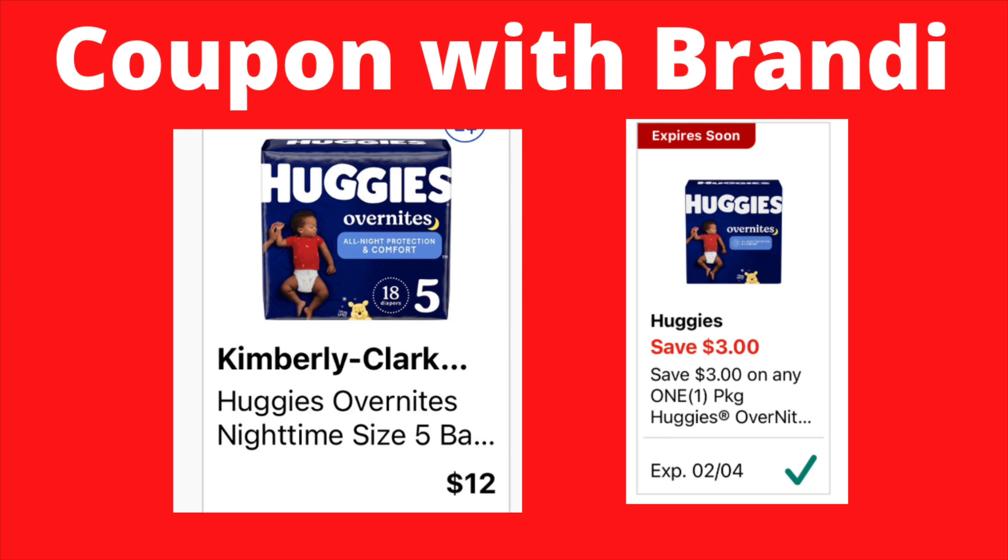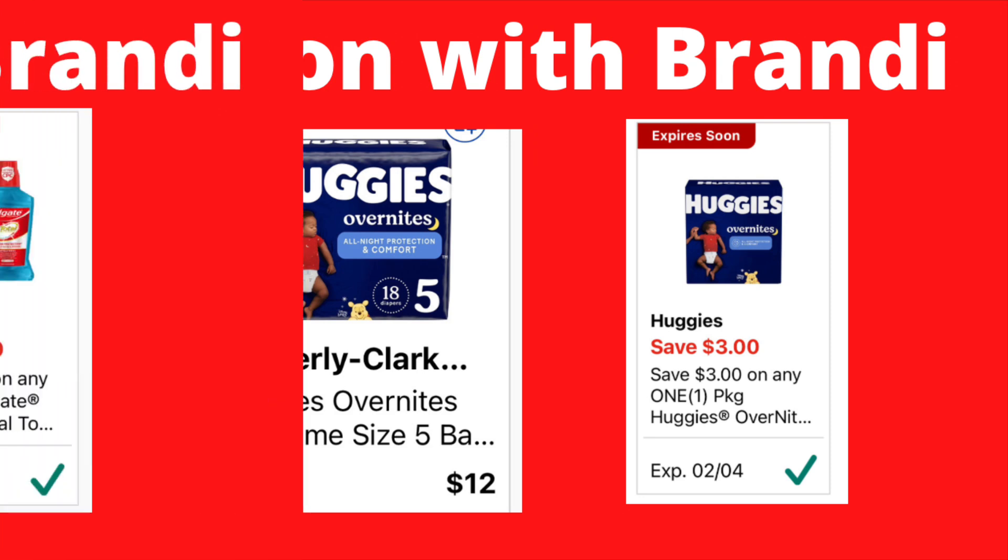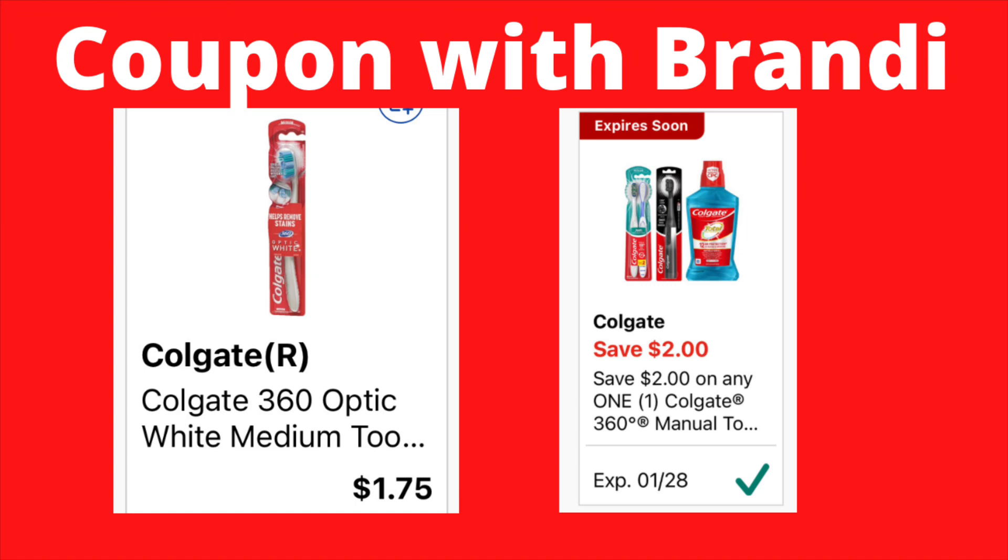On your Huggies Overnight Diapers, they're priced at $12.00. We have a $3 digital coupon that will attach, making these $9.00.